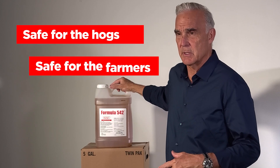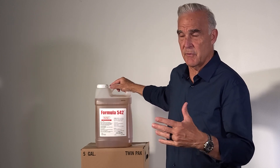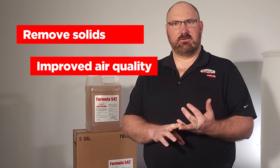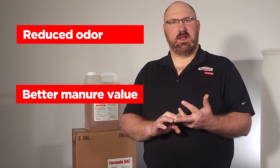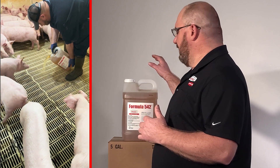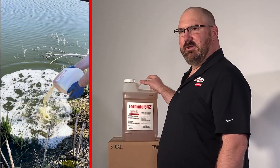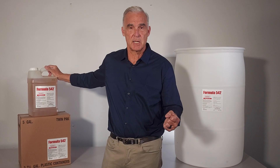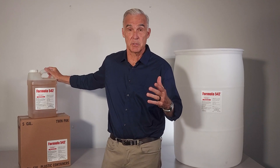Pig Tech's formula 542 is a very simple but complete formula. It is very safe for the hogs, it is very safe for the farmers. It helps remove solids from your pit, provides better air quality for your employees and the livestock within your facilities, better manure value taken to the field, and better for your neighbors with the elimination of odor once applied. It's easy to apply, easy to put into the pits — user friendly, ready to go. There's nothing you have to do besides carry it in. You need a formula that helps the bacteria do its work of consuming solids, and formula 542 does this. It's environmentally safe, safe for the workers, and most importantly safe for the hogs.